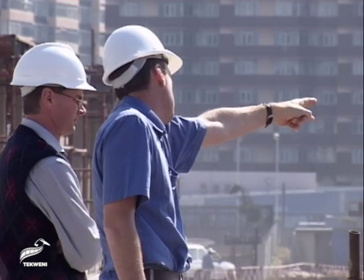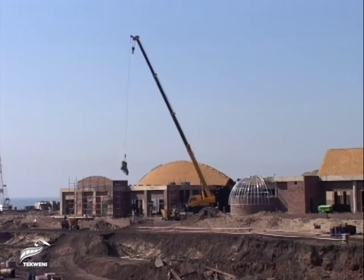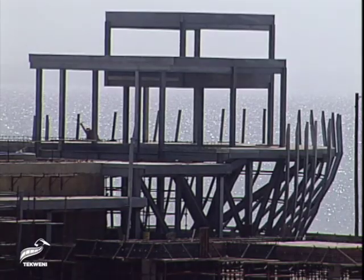The park's overall design incorporates strong local themes, bringing a multicultural Durban flavour to the marine world. This includes the iconic 1920s cargo shipwreck, which is seen here taking shape.